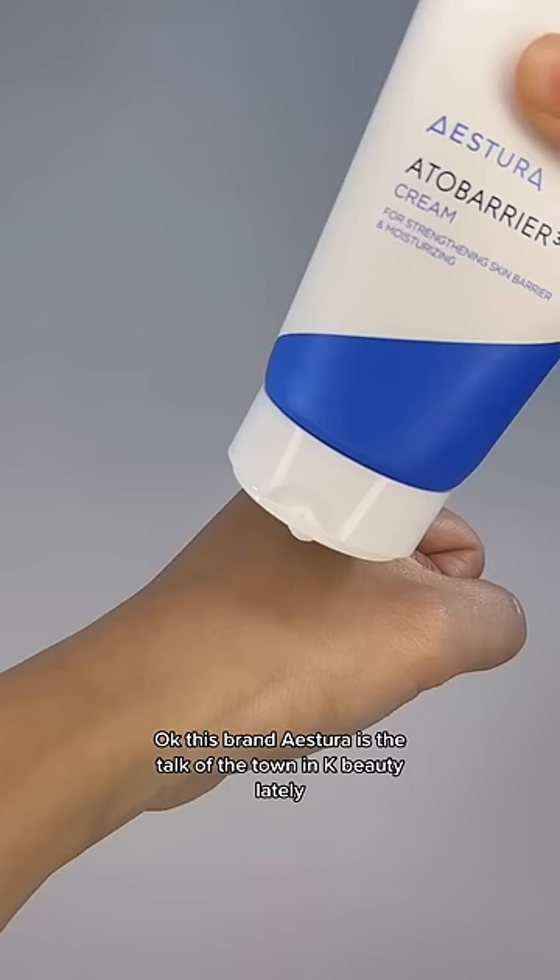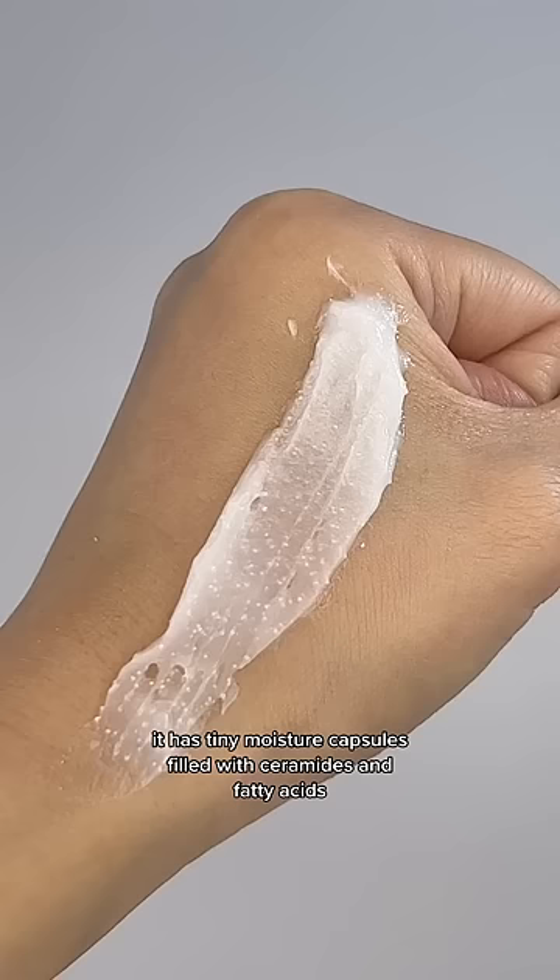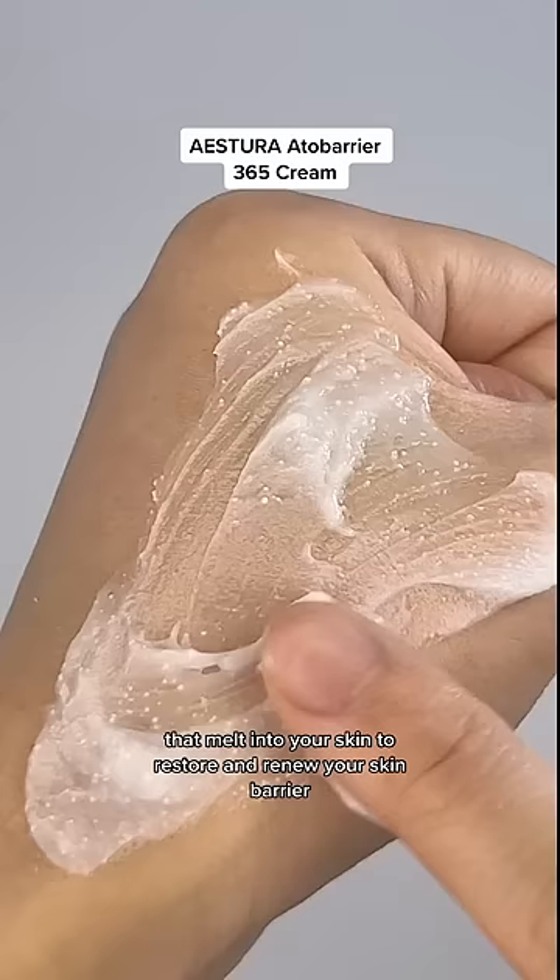This brand Astura is the talk of the town in k-beauty lately. This moisturizer in particular is Korea's number one cream at the moment. It has tiny moisture capsules filled with ceramides and fatty acids that melt into your skin to restore and renew your skin barrier.